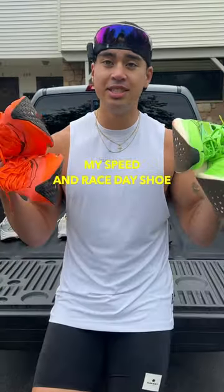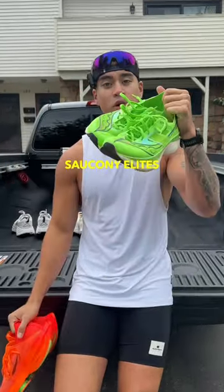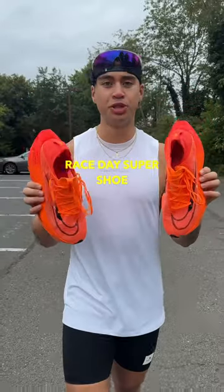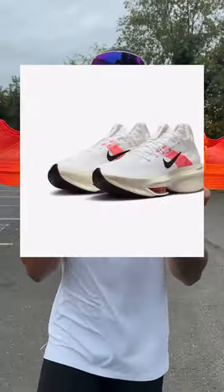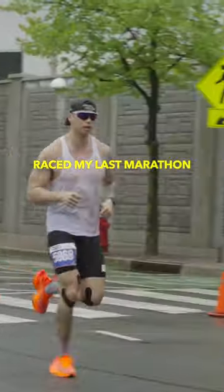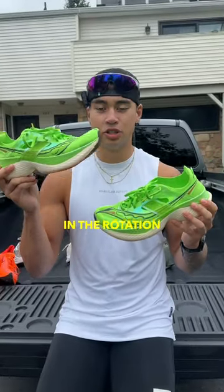My speed day and race day shoes are the Nike Alpha Fly 2s and the Saucony Endorphin Elites. Race day super shoe, 8.4 ounces with an 8 millimeter drop, carbon plated. I use these for all my speed days, and I raced my last marathon in Jersey City in them.